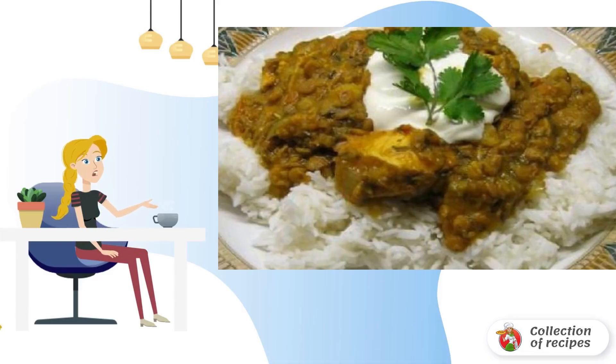A recipe for cooking a popular Parsi dish. The Parsis lived on the west coast of India.